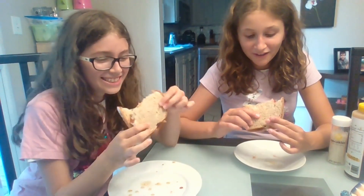Oh my gosh, we have to eat it at the same time. I don't feel good. Just eat it.